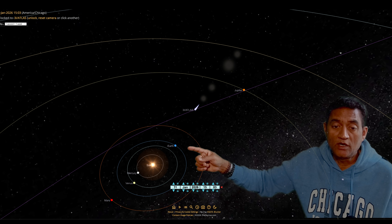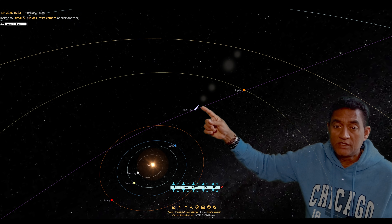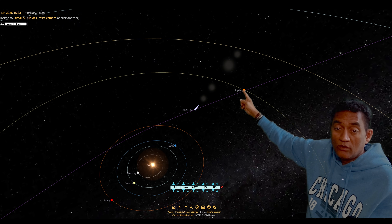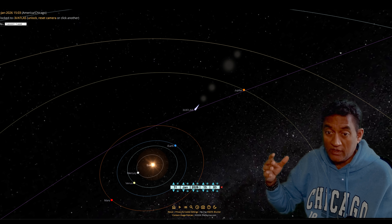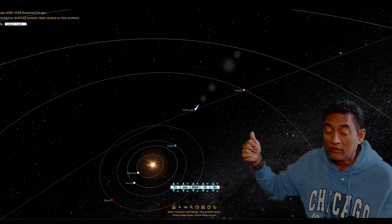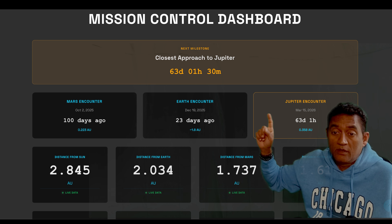Right now this is Earth here. On December 19th, Comet 3A Atlas was here, and now it is slowly moving from this lane all the way towards Jupiter. The time at which it reaches Jupiter is somewhere between March 15th and March 19th. It's quite far where 3A Atlas is from Jupiter right now, and it is flying at incredible speed to reach there — we are 63 days away from approaching Jupiter.